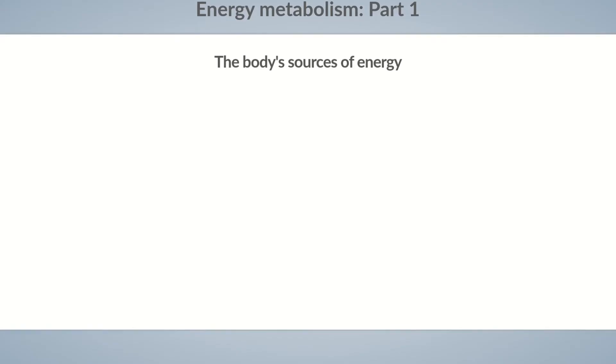Energy Metabolism, Part 1. What is the main source of energy for the body? Do you remember Dita? His physician told him that he should exercise more, so that's why Dita is going for a run today.